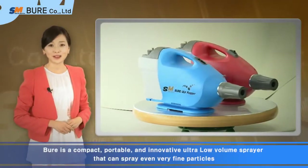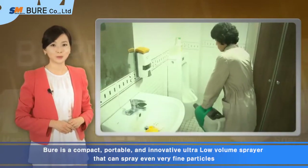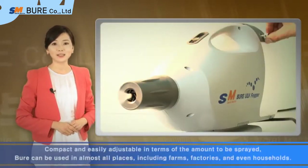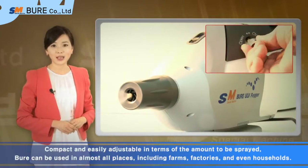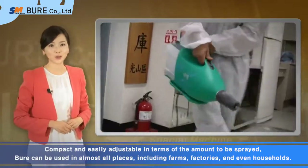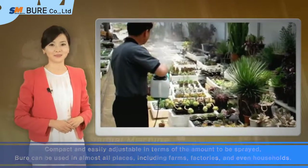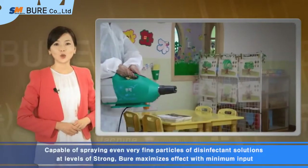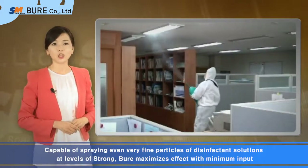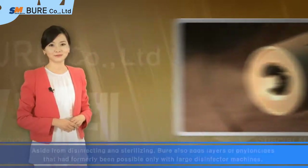Bure is a compact, portable, and innovative pressurized sprayer that can spray even very fine particles. Compact and easily adjustable in terms of the amount to be sprayed, Bure can be used in almost all places, including farms, factories, and even households. Capable of spraying even very fine particles of disinfectant solutions at high levels of pressure, Bure maximizes effect with minimum impulse.